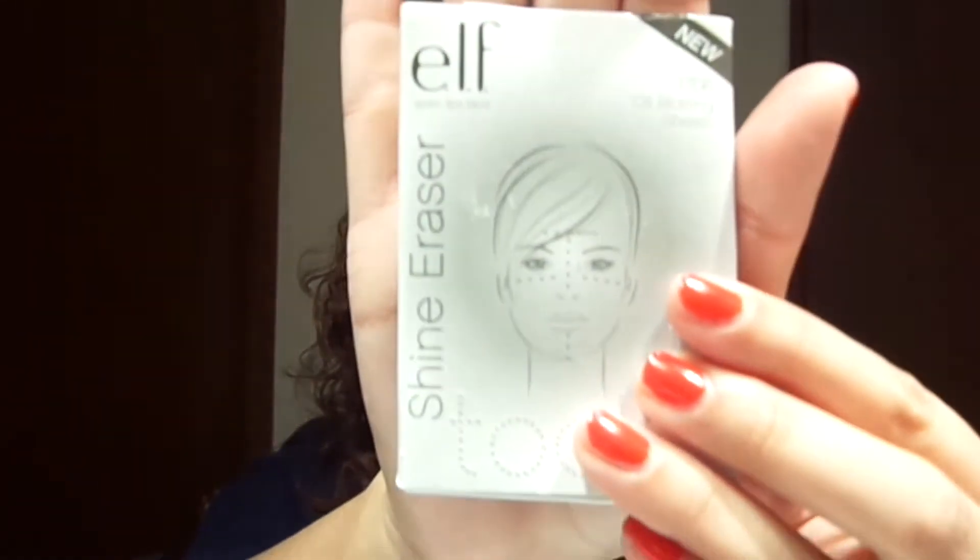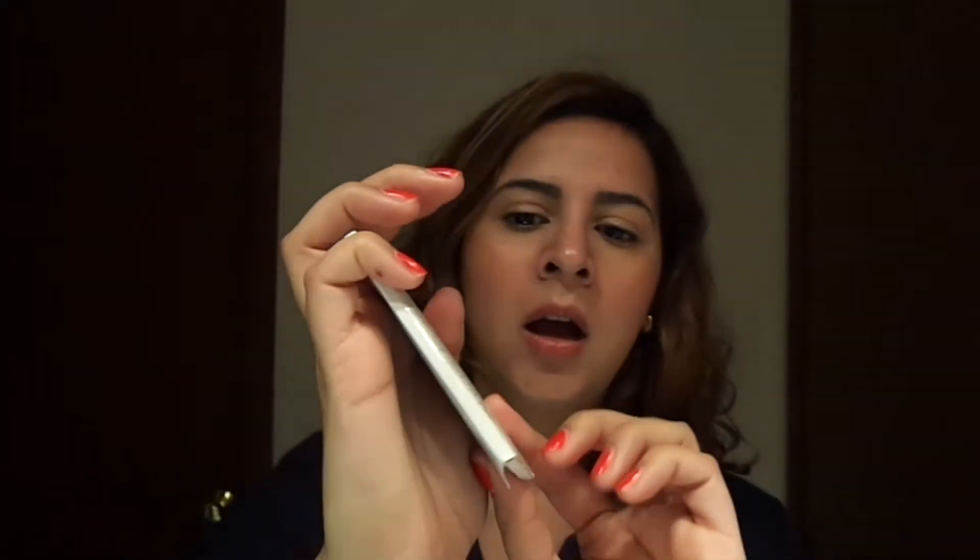These are the Elf Shiny Razor Tools Oil Blotting Sheets. I get these at Target and they're only a dollar. I love them because they get the job done. I've seen blotting sheets that retail for about $7, $10, even $12 to $16. Personally, if I'm using oil blotting sheets, I just want them to absorb the oil and that's it — and these get the job done. They're only a dollar, you can't go wrong. I will continue to repurchase these.